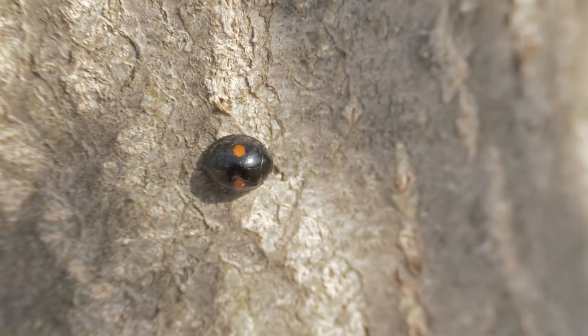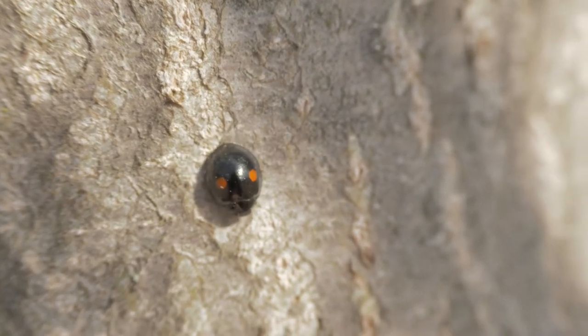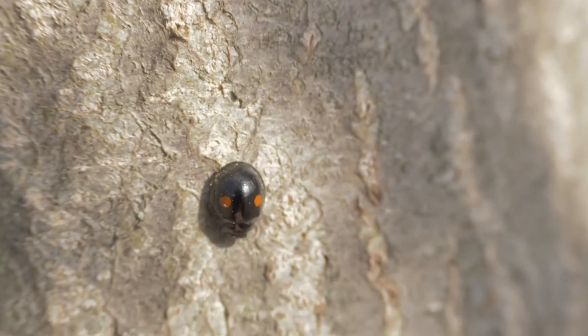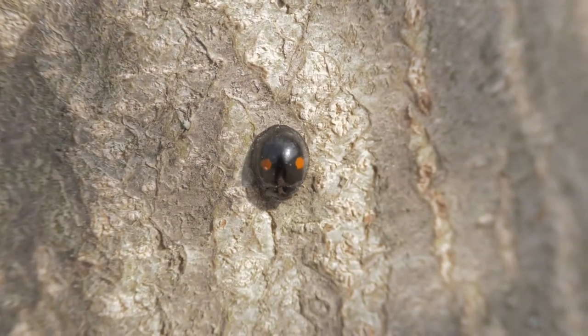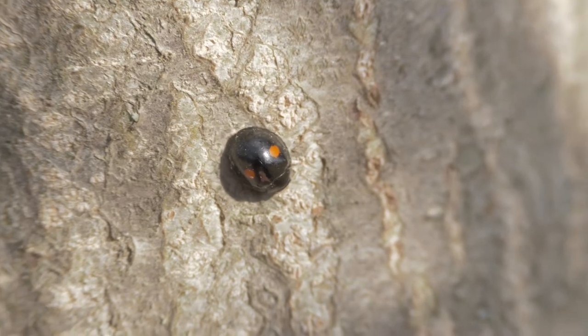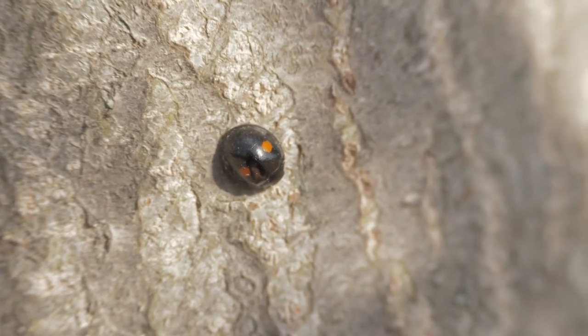This species is common in North America and likes to feed on scale insects such as the Florida Red Scale. In colder climates, the twice-stabbed ladybug lays its small yellow-orange eggs in April or May, whereas in warmer climates, it may lay multiple clutches per year.